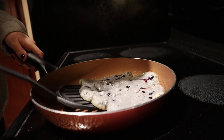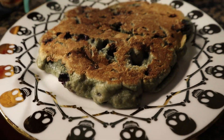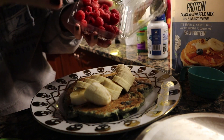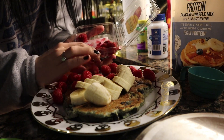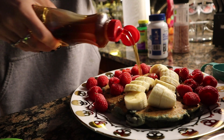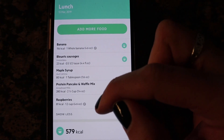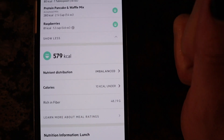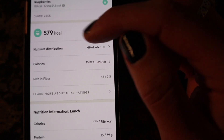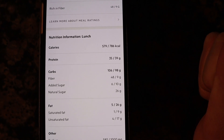I might be the world's worst pancake flipper. Look how puffy it is now! I'm just going to put on my bananas, put on my raspberries, throw some around, and then take some light maple syrup and put it on. I have my banana, blueberries, maple syrup, the protein mix, and the raspberries, and it comes to around 579 calories. Imbalanced once again — low in fat — but I will be eating more fat for dinner. The macros are 35 grams protein, 106 grams of carbs, and 5 grams of fat.